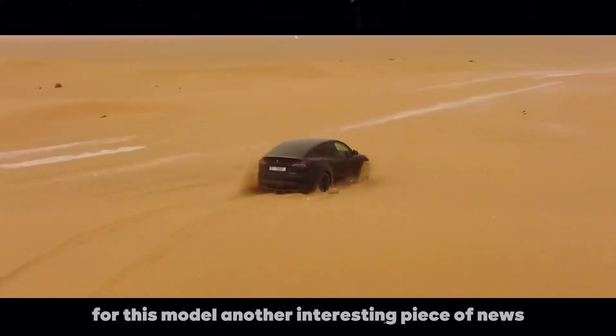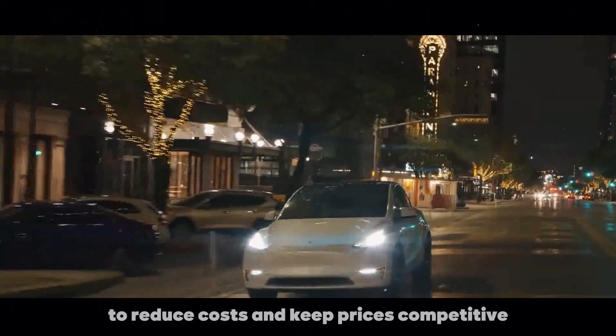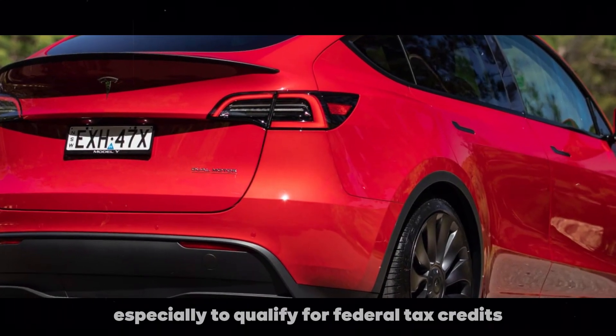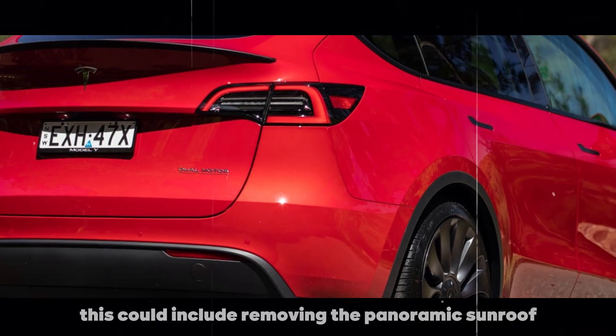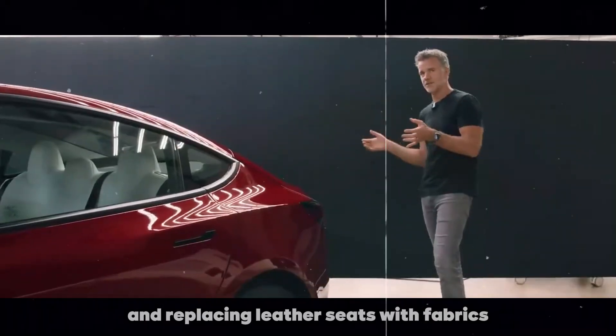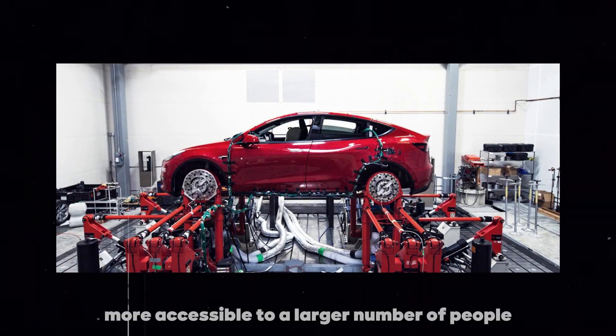Another interesting piece of news is that Tesla might remove some features from the base model to reduce costs and keep prices competitive, especially to qualify for federal tax credits. This could include removing the panoramic sunroof and replacing leather seats with fabric, making the Model Y more accessible to a larger number of people.